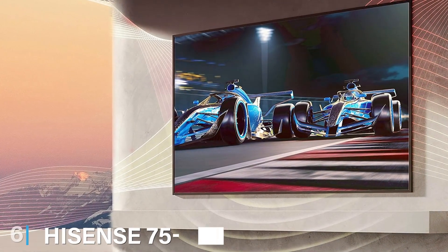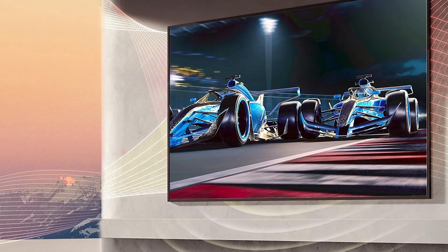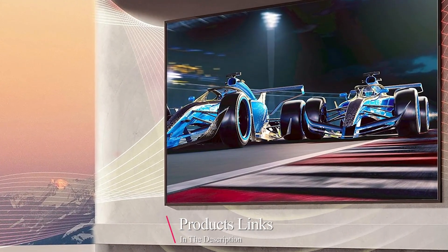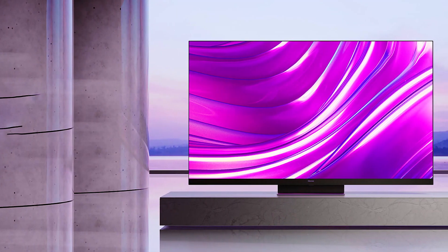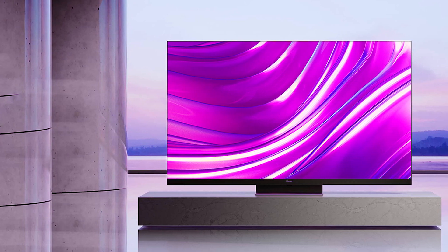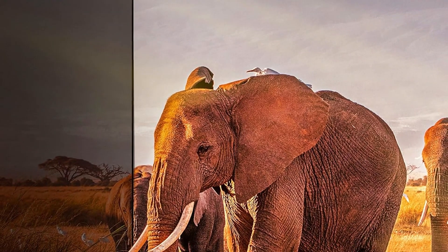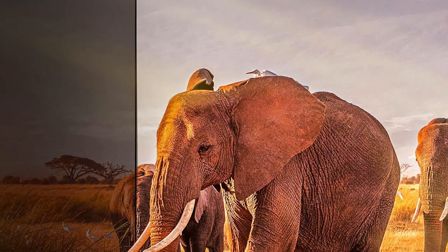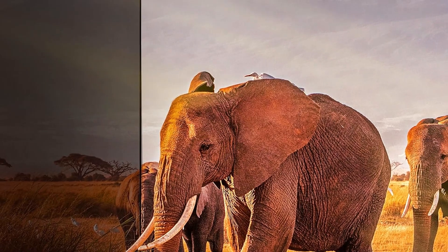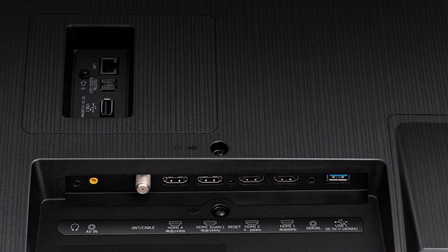The number six position is dominated by the Hisense 75-inch U8 Series 4K Google Smart TV — a giant among budget-friendly options. Its design is sleek and modern with slim bezels and a premium feel that makes it a great addition to any living room or gaming den. In terms of quality, this TV is a 4K powerhouse offering vivid colors and excellent contrast. With Dolby Vision and HDR support you will experience lifelike visuals that truly pop. The full array local dimming enhances blacks, creating deeper and more immersive gaming environments.